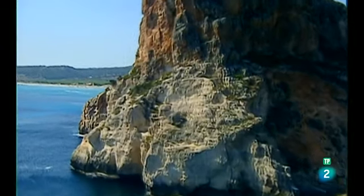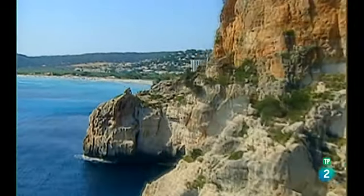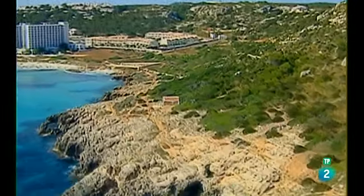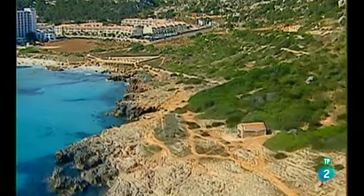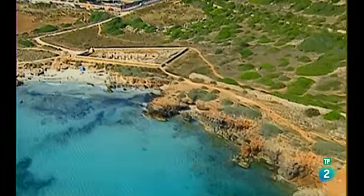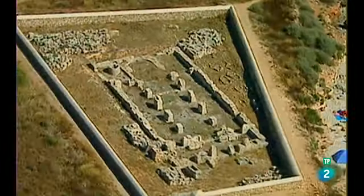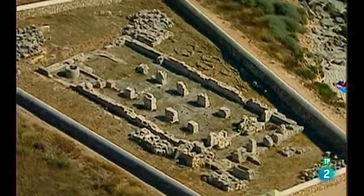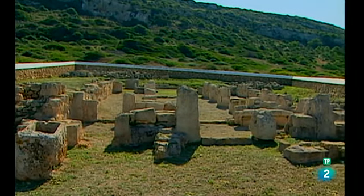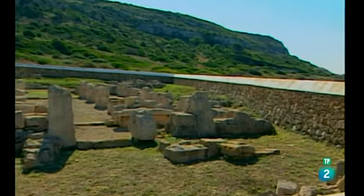Seguidamente nos encontramos Sombou, una zona del litoral de Menorca donde se funden dos tipos de vegetación, las dunas y la zona húmeda, que sirven de refugio a muchas aves acuáticas. Junto a la playa de Sombou se encuentra una basílica paleocristiana de forma rectangular. Las excavaciones se realizaron en los años 50 y se conservan tres naves y una pila bautismal.